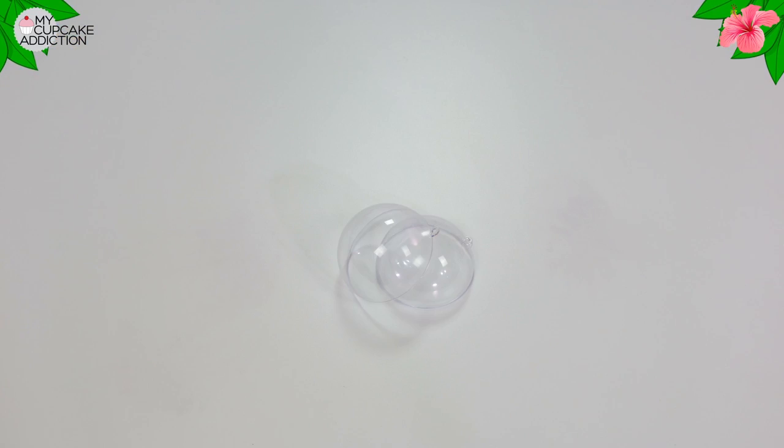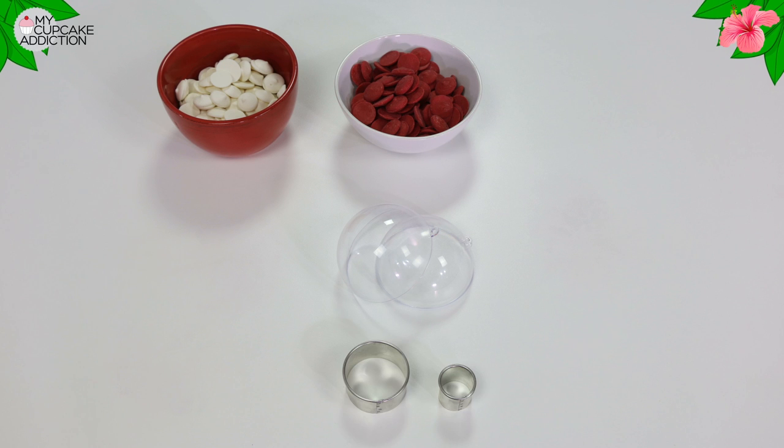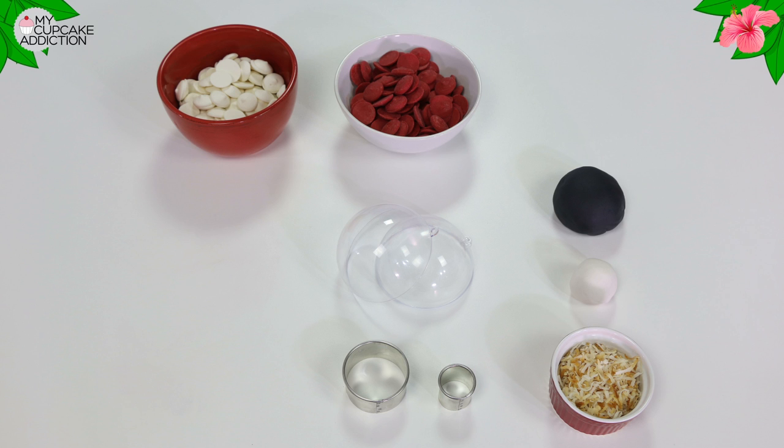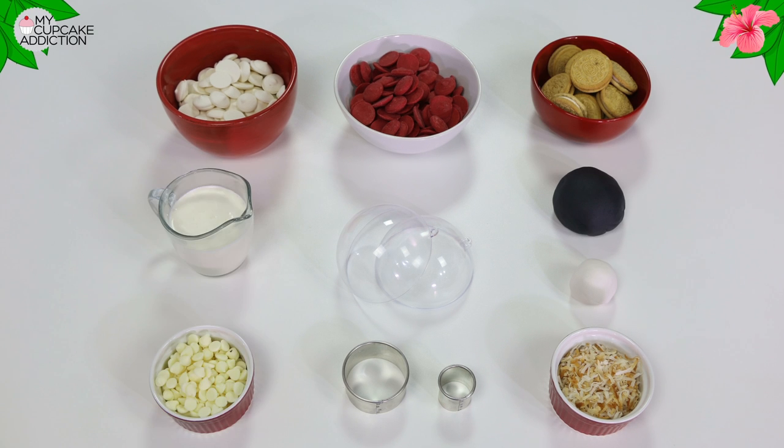The things you're going to need: clear plastic Christmas ornaments — the ones that fall apart in the middle — white candy melts, red candy melts, a cookie cutter, black fondant, white fondant, some toasted coconut, and white sandwich cookies.